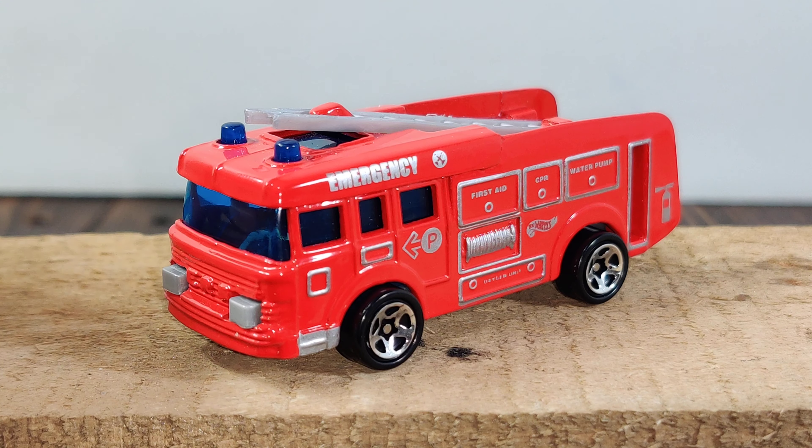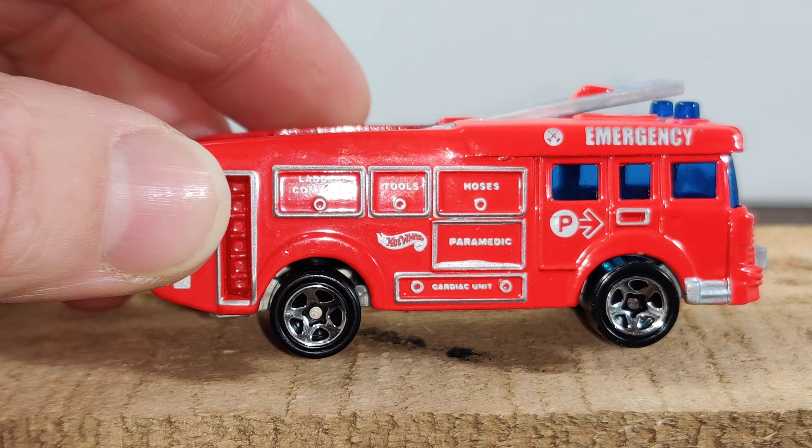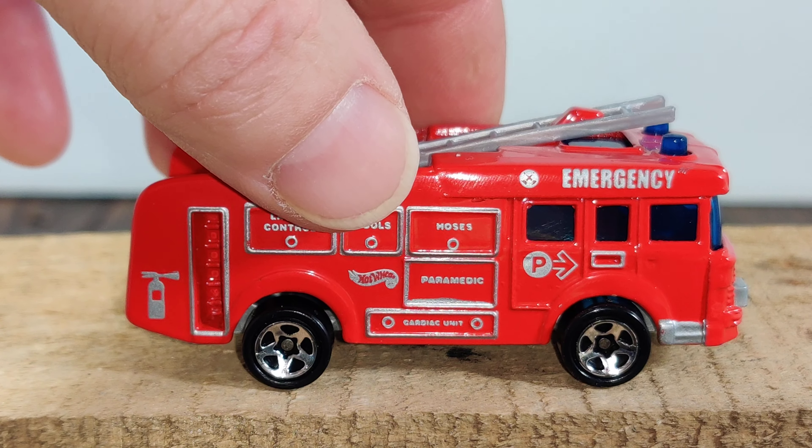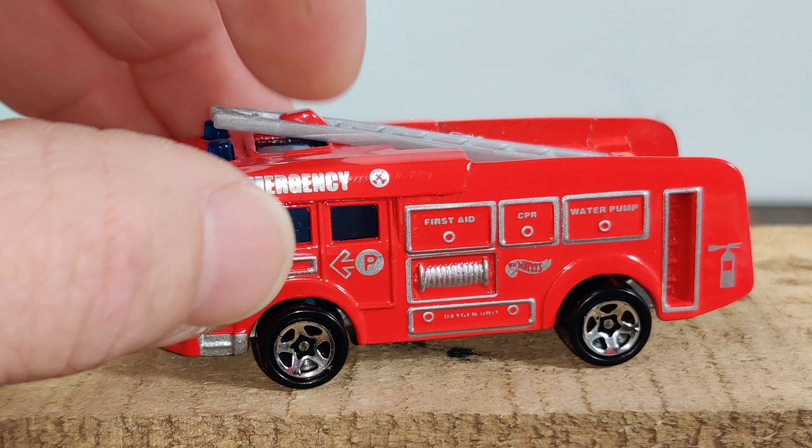Now we'll move to fire engines. Here's an interesting one from Hot Wheels — this one is a Corgi casting released around 1997. Hot Wheels released a bunch of Corgi castings within that year or two. This one is an actual fire truck they make in Britain, used in the UK or Europe — it's an ERF fire tender. They did a pretty nice job; the tampo work is different on both sides, so all the boxes have different writing on them. The ladder does come off but it's not that easy to remove.